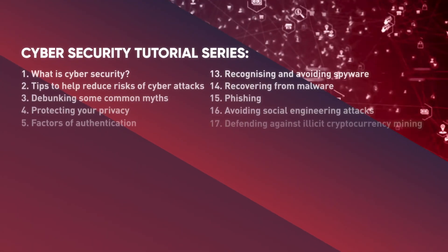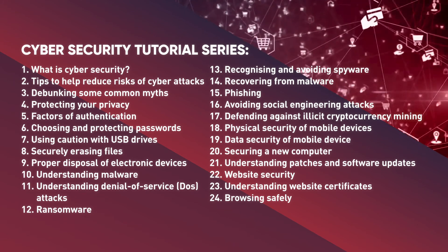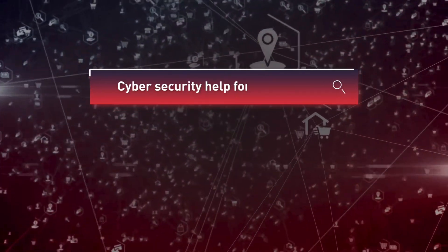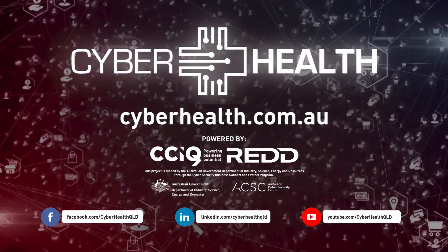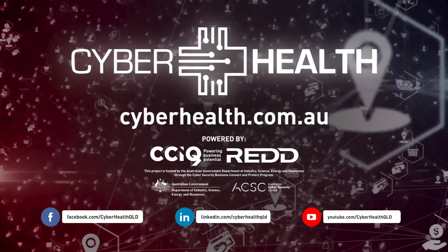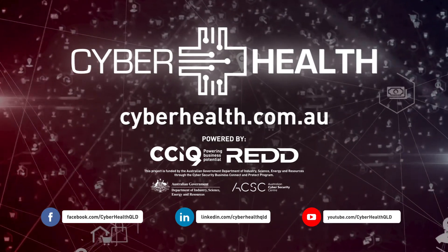Check out more videos from this cybersecurity tutorial series to learn how you can better protect your information and devices from cyber attacks. Cyberhealth is powered by the Chamber of Commerce and Industry Queensland and REDD. This project is funded by the Australian Government, Department of Industry, Science, Energy and Resources through the Cybersecurity Business Connect and Protect program. For more information, visit cyberhealth.com.au.